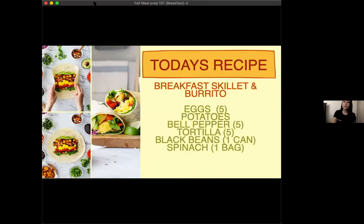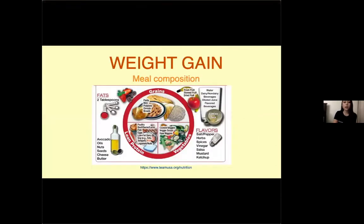Some helpful resources to help you track your macronutrients — like your carbs, proteins, and fats — and get recipe ideas are MyPlate and Yummy, which gives awesome recipes that you can filter by diet preference or allergy.